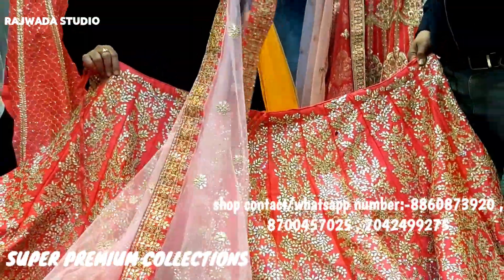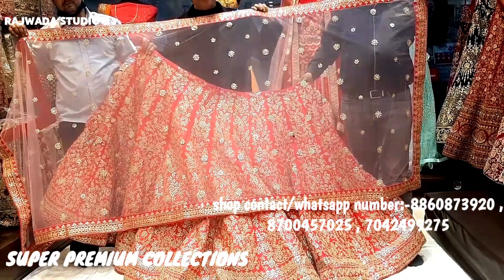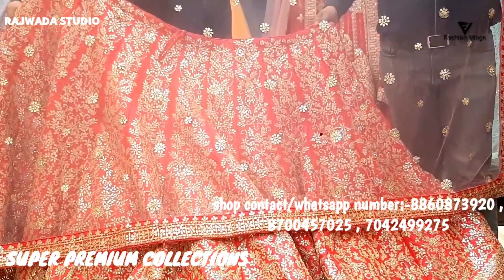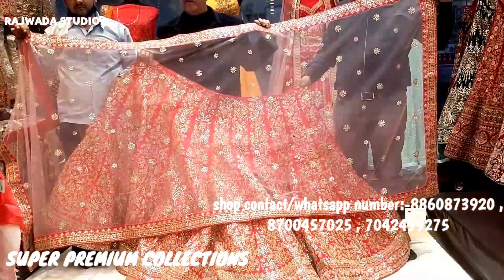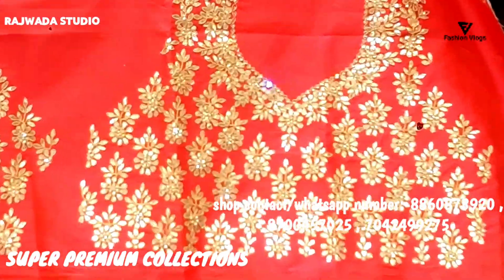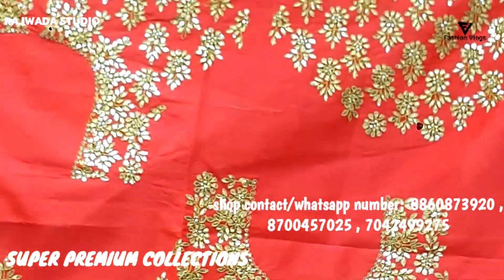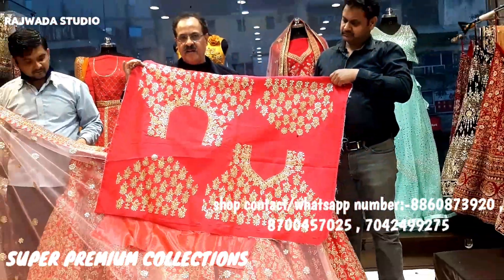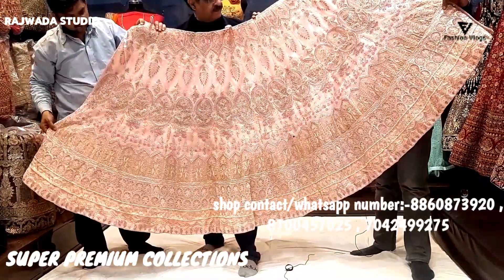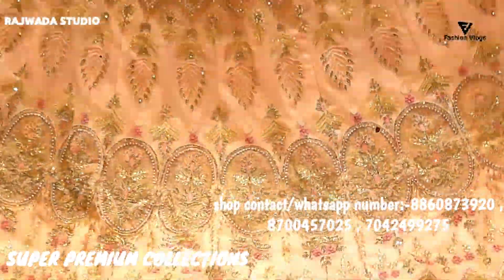Dupatta in Gajiri pink color. We will have a range here — we will complete as per the size of your needs. Whatever you need, we will create.